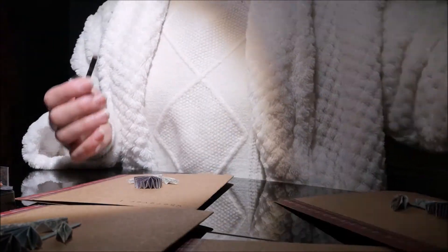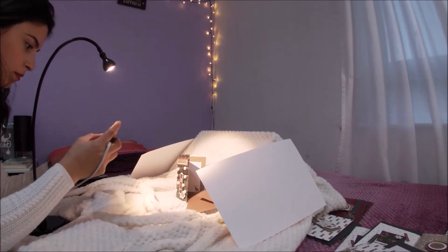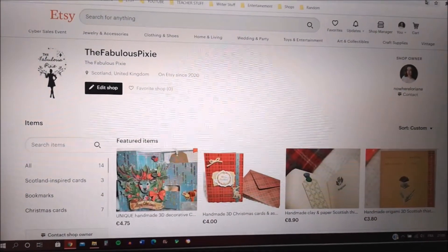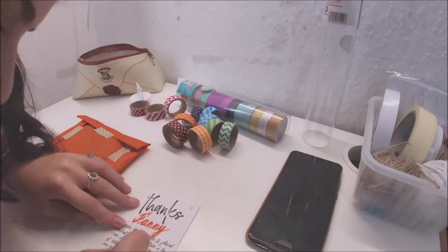From my first creations, plans and preparation, to opening my Etsy shop and dealing with my first orders and customers — welcome to my first studio vlog.